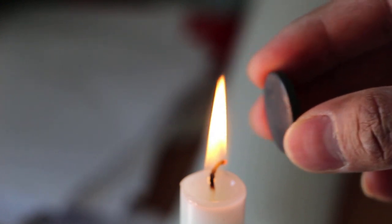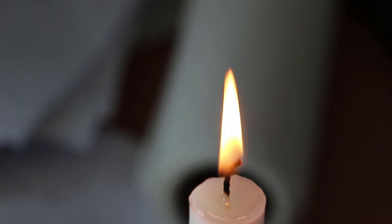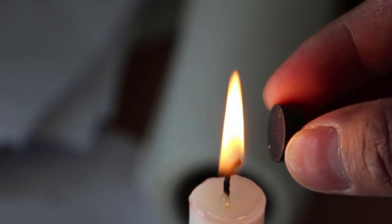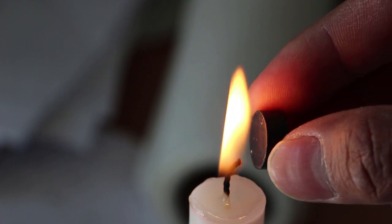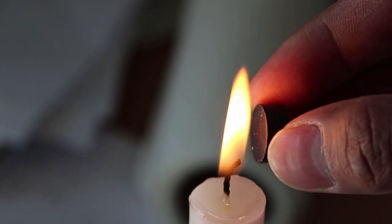This magnetic property of candle flame is really interesting, because candle flame consists of carbon particles that are completely diamagnetic. That means the carbon particles inside the flame should not respond to a magnetic field. But in this case the candle flame is attracted to the magnetic field — that means there is something inside the flame responsible for this magnetic behavior.